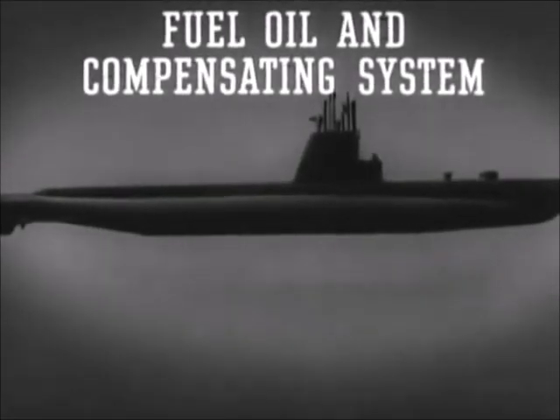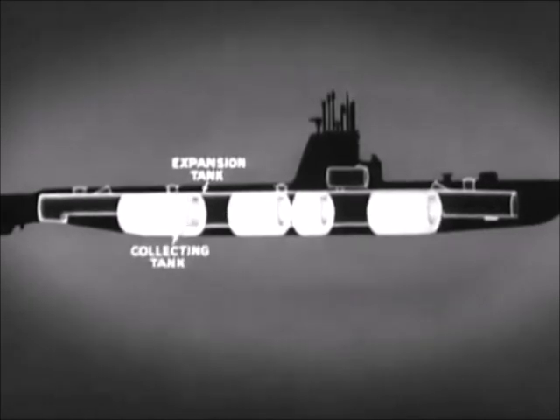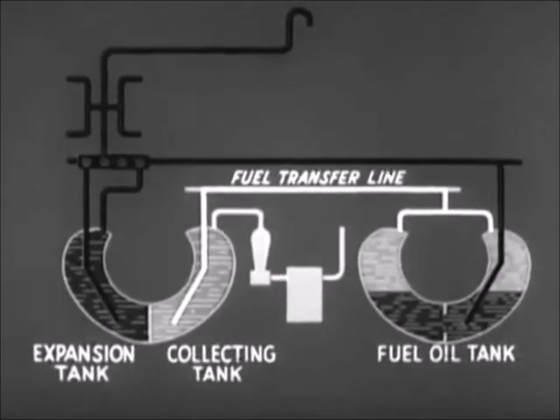The fuel oil and compensating system delivers the fuel from the storage tanks to the engines and replaces the fuel with seawater. Some tanks are used for either fuel or main ballast and are called fuel ballast tanks. Other tanks are called normal fuel oil tanks. In addition, the system includes an expansion tank on the port side and a collecting tank to starboard. Each fuel oil tank is connected to the fuel transfer line, which is also connected to the collecting tank.